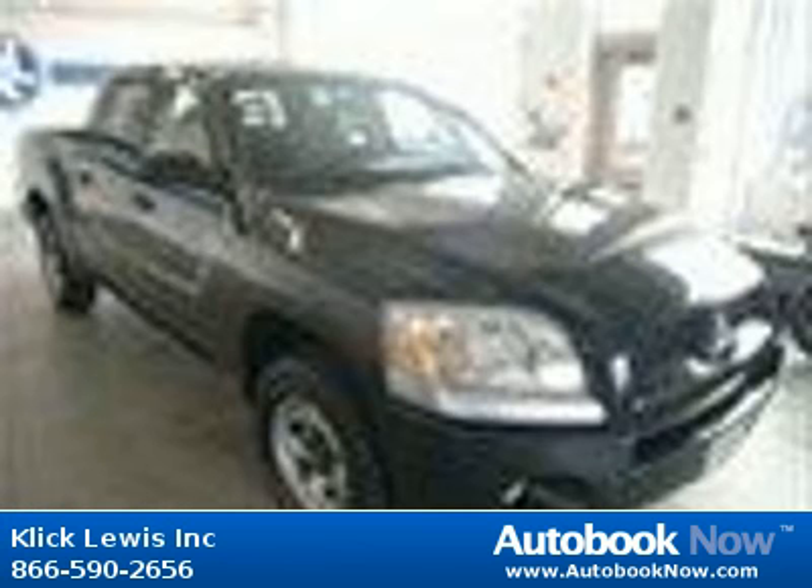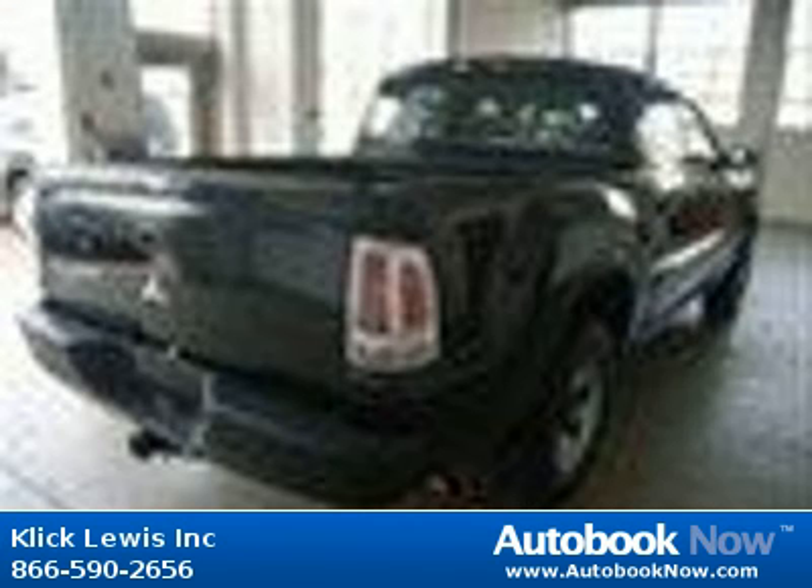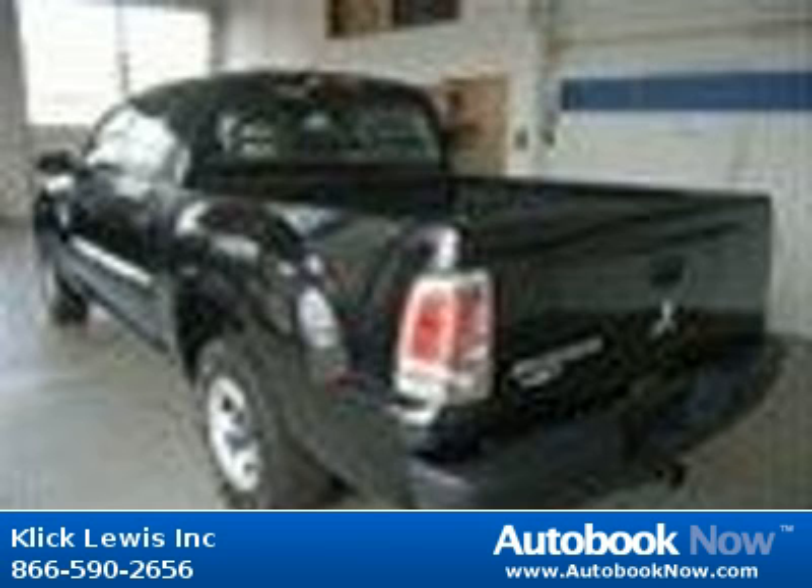This 2007 Mitsubishi Raider is available at ClickLuis Inc. in Palmar, Pennsylvania. This Raider has a beautiful brilliant black clear coat color and it has 74,000 miles on it.